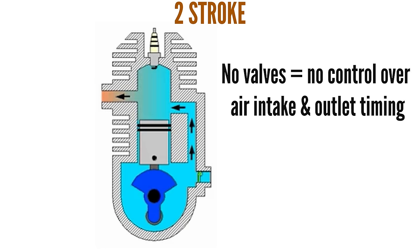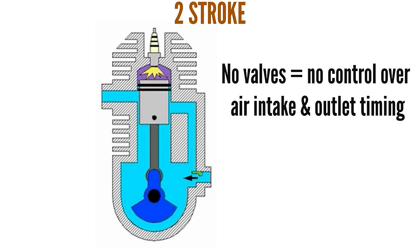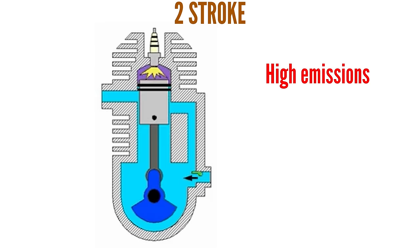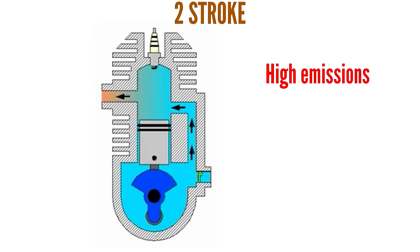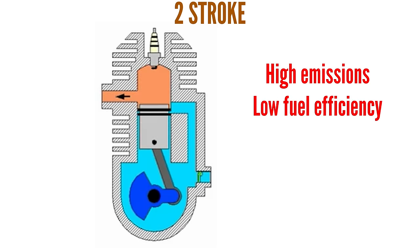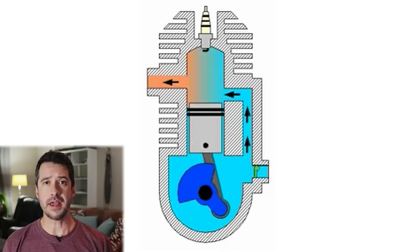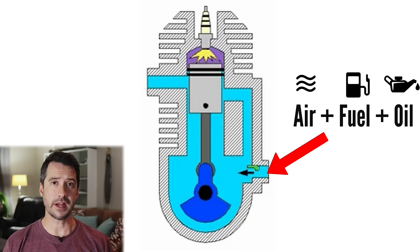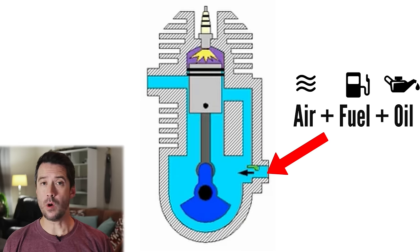Not having any valves also results in less control over air intake and outlet, affecting efficiency. This also results in very high emissions as well as bad fuel efficiency. Another disadvantage of a common petrol two-stroke engine is it usually needs to be overhauled much more frequently than four-stroke engines, partly due to being high-revving engines and partly due to not having dedicated lubrication — instead, the oil is supplied mixed in with the fuel.